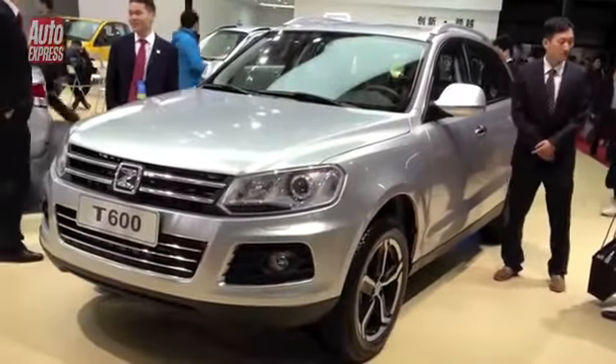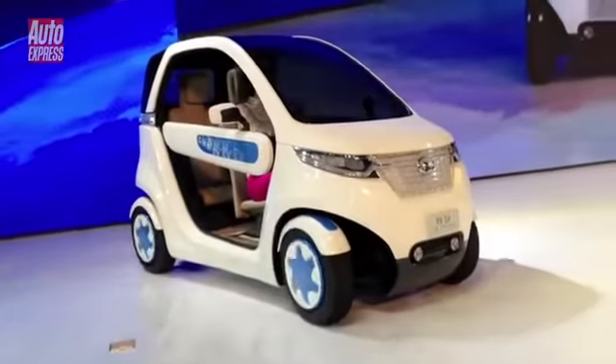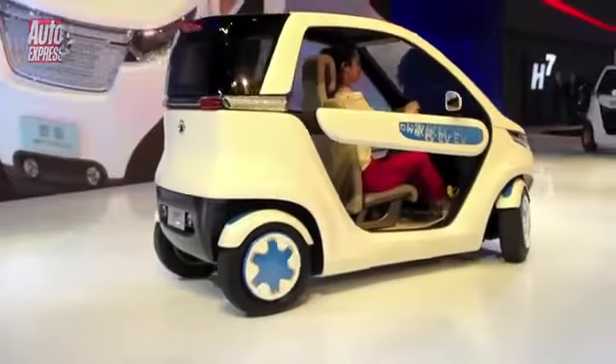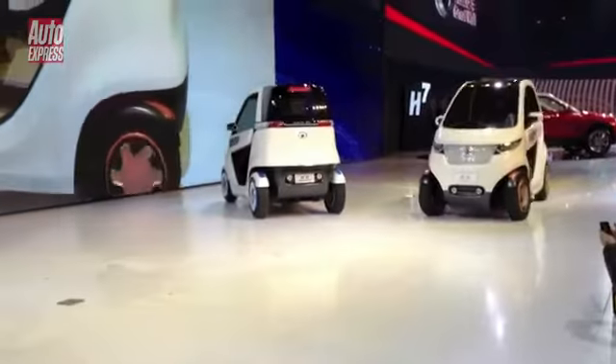SUVs are pretty popular, so why not just copy one? They've even got the cheek to play some French-style music to this Twizy-esque car.